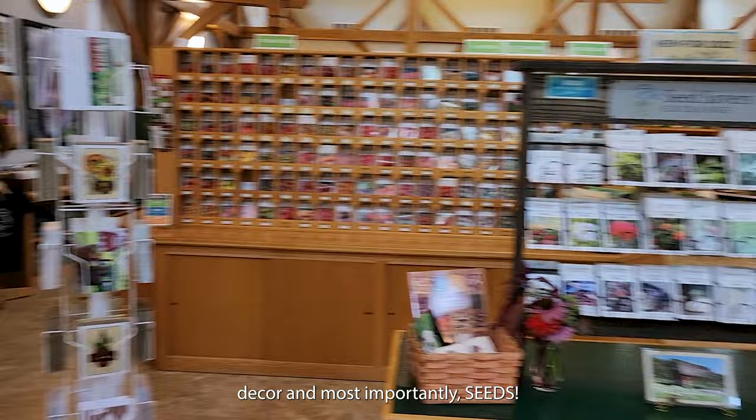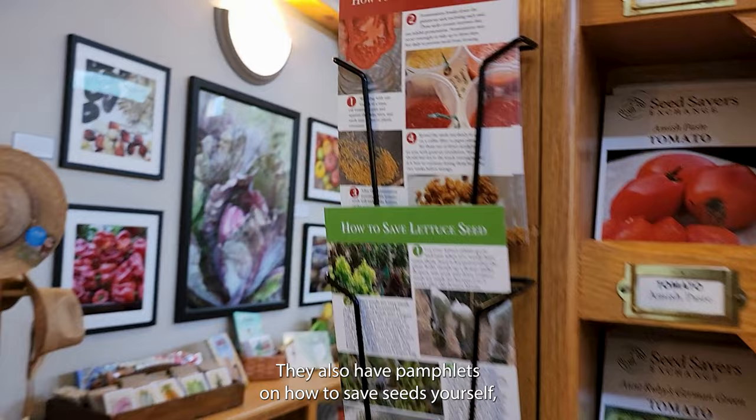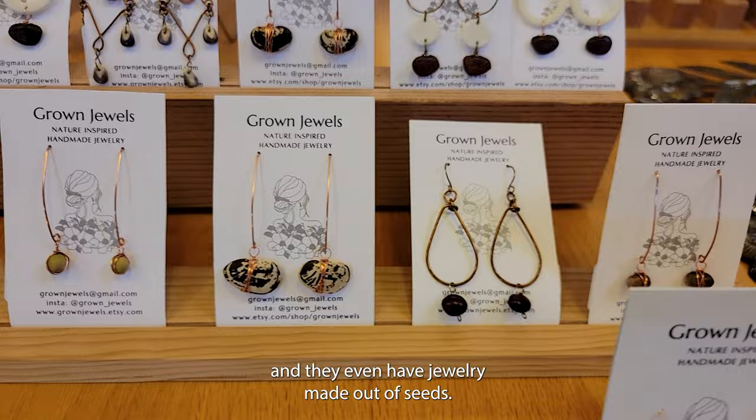What they are most famous for are the many, many varieties of heirloom tomatoes. They also have pamphlets on how to save seeds yourself, and they even have jewelry made out of seeds. Time to head outside.